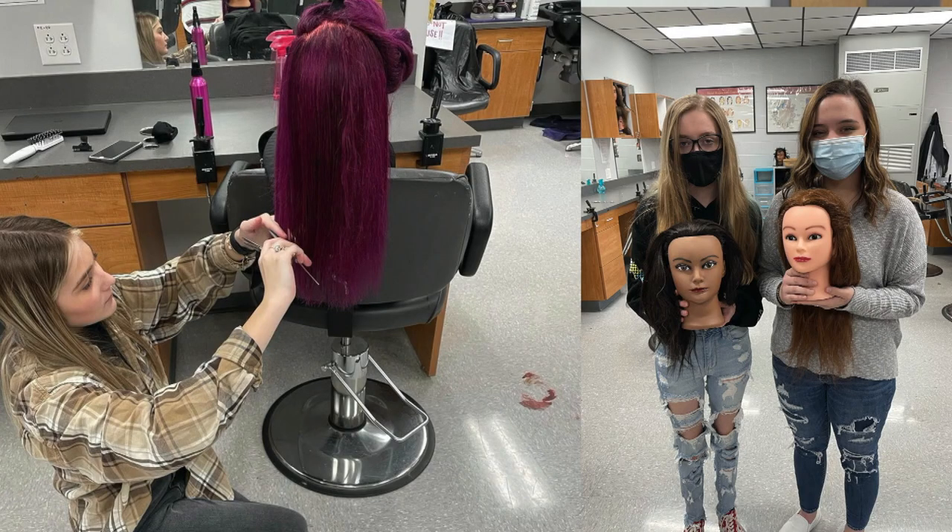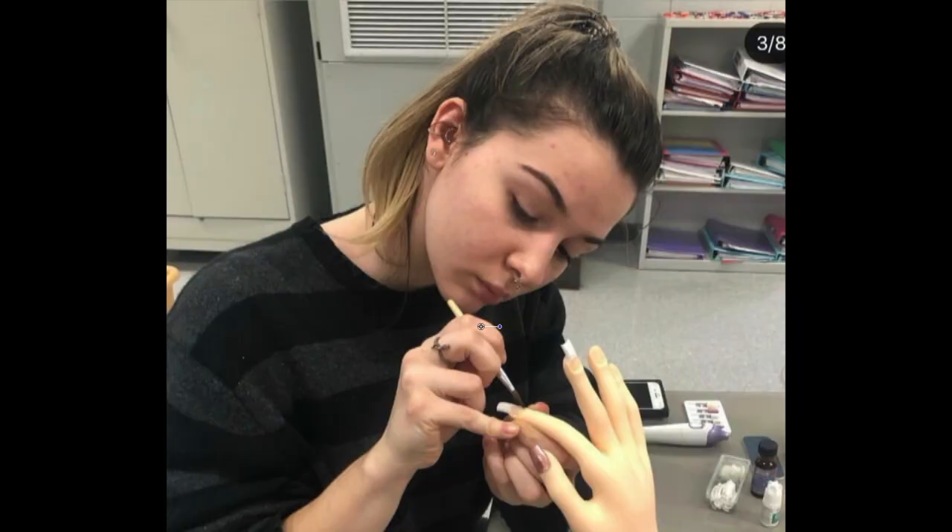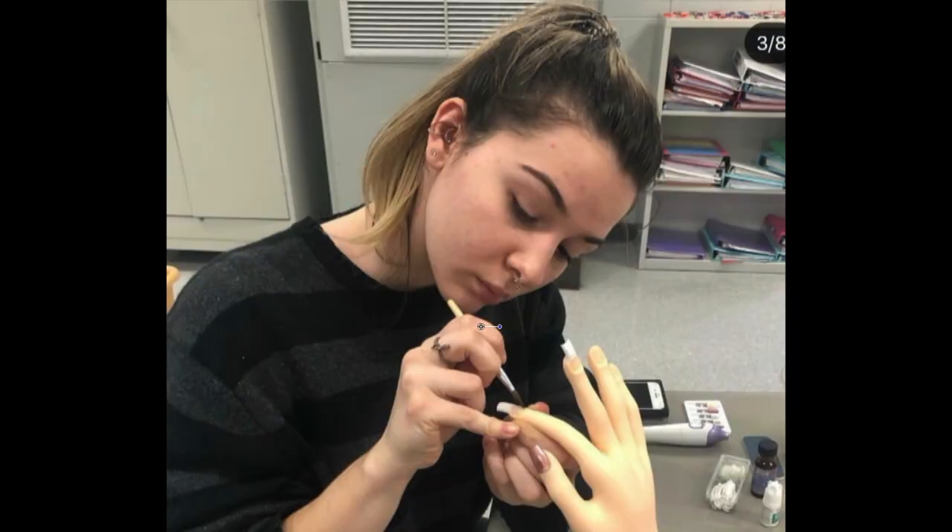It's a pretty cool program. We do get to work on each other — we don't do each other's colors or cuts, but we do practice shampooing, styling, and updos. You get to color your mannequins, and we'll go over acrylics that you can practice on your mannequin hand.